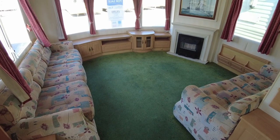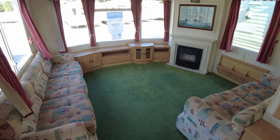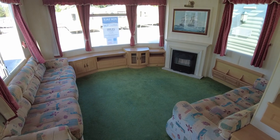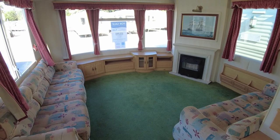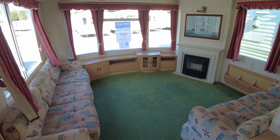This is a video walkthrough of the Atlas Amethyst 35x12 3-bed from 2004. It's got double glazing, electric panel heaters, and it's priced at £9,995 — just a shade under £10,000.